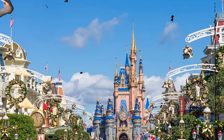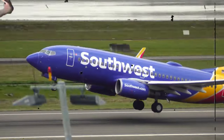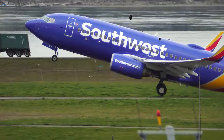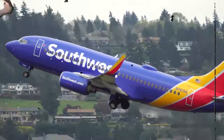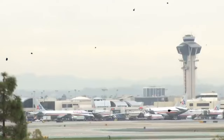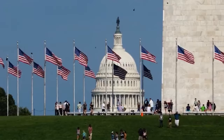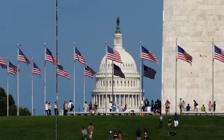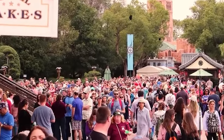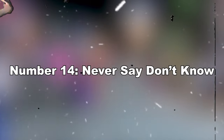Number thirteen: ever seen a plane? You rarely see an airplane disrupting the peace overhead in Disneyland. You will never see aeroplanes flying above the park because both parks in the U.S. have a no-fly zone, and the surprising thing is that this law is permanently valid. This is a great way for the management to reduce noise pollution and keep the visitors immersed in their magical spirit.